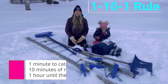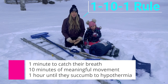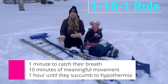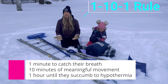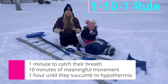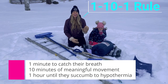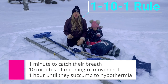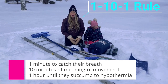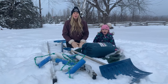The 110-1 rule means a person has one minute to catch their breath if they fall into freezing cold water. They then have 10 minutes of meaningful movement — trying to swim to safety, getting on top of an ice shelf, or grabbing something and holding on — with some type of flotation device on. After that, they have one hour to survive until hypothermia sets in, and unfortunately that person probably is not going to make it.